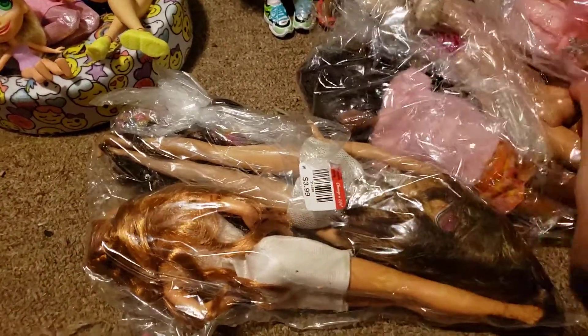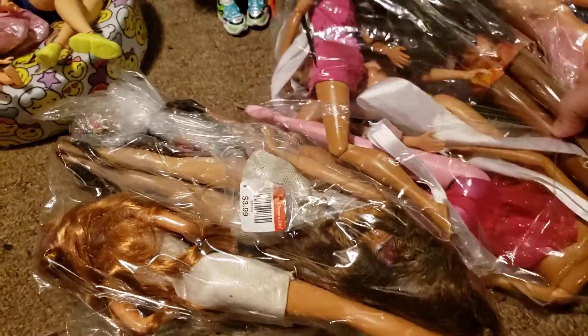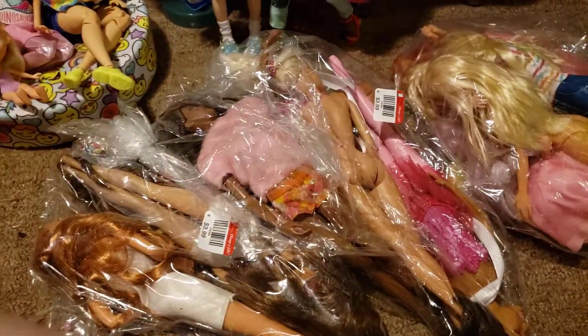At the next store I found three bags. This one was $3.99, this one was $3.99, and then this one was $5.99. Let me open them up and we'll take a look at them.